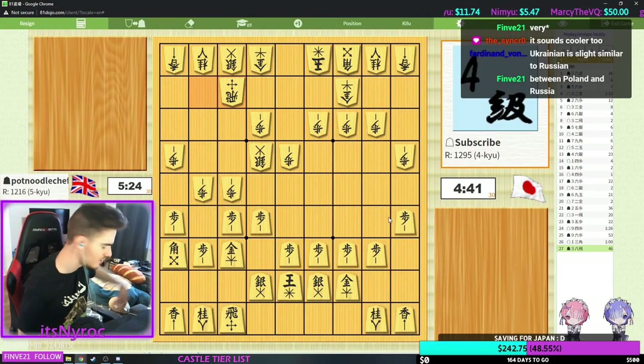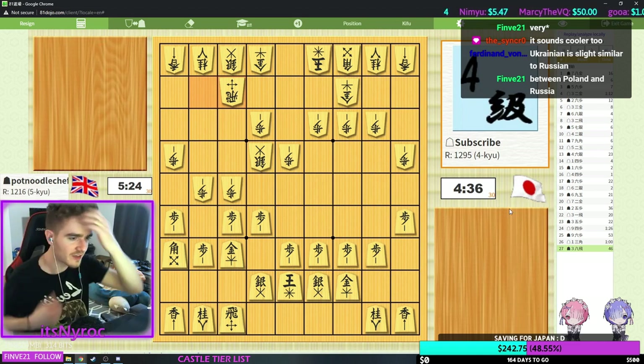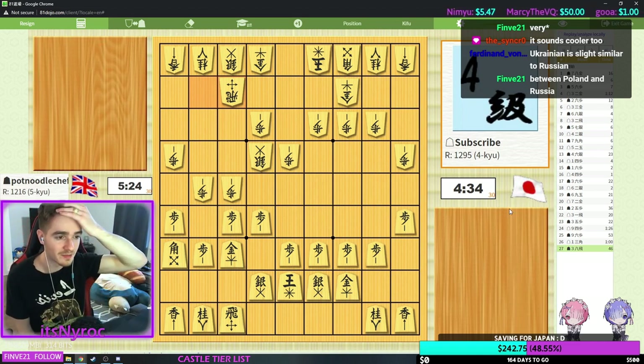Even before I got to speak to him, I watched some of his old streams and had so much fun re-watching the chat and the whole stream. So if you are interested in Shogi, 100% check it out — it's definitely worth it. During his last stream on Tuesday, I got the chance to actually play him, and in his video he was basically doing a ranking tier of the different castles in Shogi.